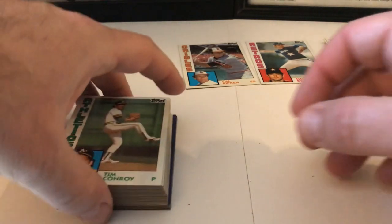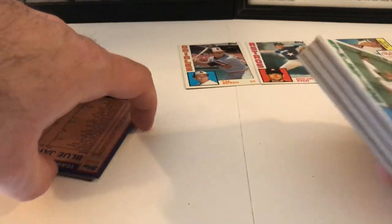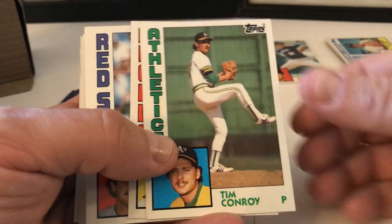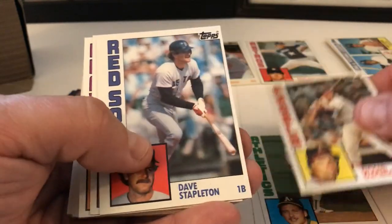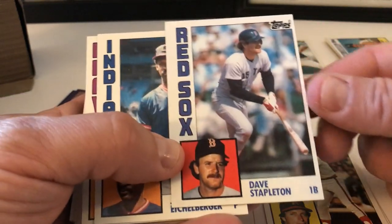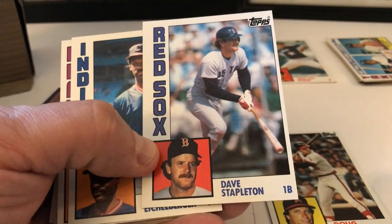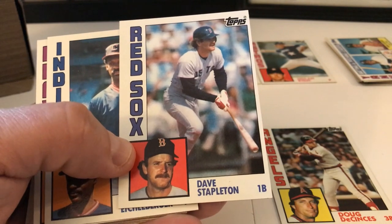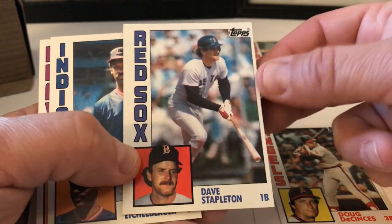That was the first batch. Here's the middle that we pulled out to start out. Tim Conroy, Doug DeCinces — who has had all kinds of legal trouble. There's a website I found with information on past players, and I was shocked to read some of the things about guys I didn't even know about who had gotten some major legal issues. Doug DeCinces being one of them.